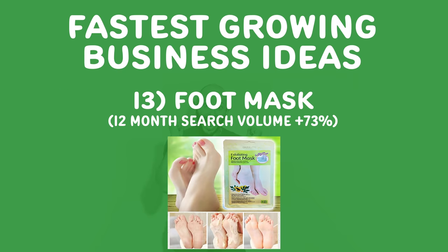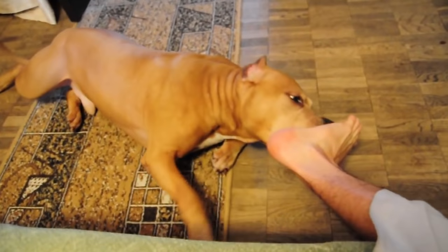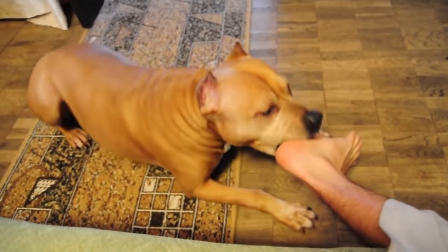Number thirteen, foot masks. I know it sounds weird — it's basically about taking care of your body, pedicures, manicures, all this stuff. Can you create things to help people love themselves more and take care of their bodies more while they're at home? My friend Jamie started a facial business while she's at home.